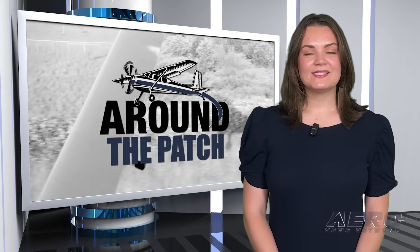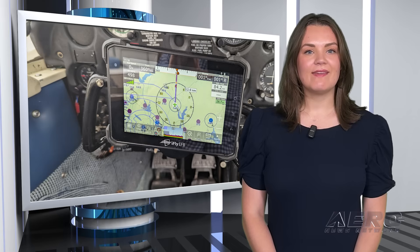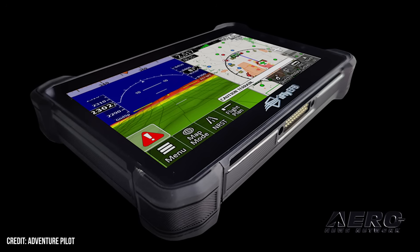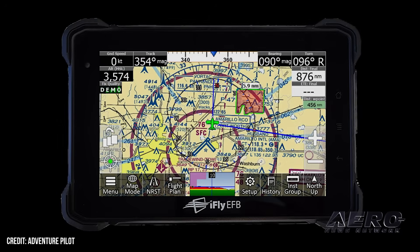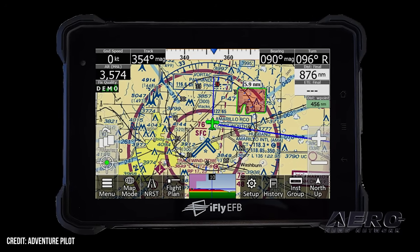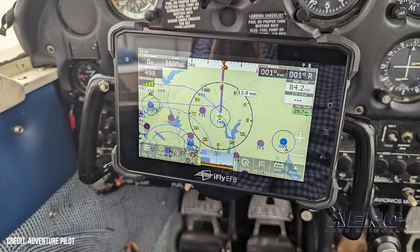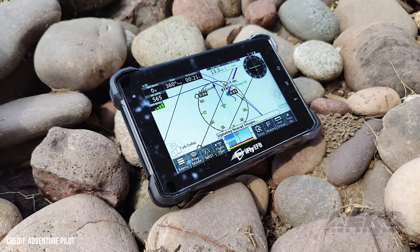Welcome back. Now let's take a trip around the patch for some shorter stories. Adventure Pilot introduces the iFly EFB-X7 Aviation Tablet. iFly EFB creator Adventure Pilot teamed up with Huge Rock, a tablet innovator, in announcing the introduction of the iFly EFB-X7 Aviation Tablet — a 7-inch Android device designed and built specifically for general and military aviation. At 2,600 nits, the iFly EFB-X7 provides the brightest sunlight-readable display of any tablet on the market, combined with durability and app integration, for a new cockpit EFB solution. For comparison, most iPads are rated at 500 nits brightness.